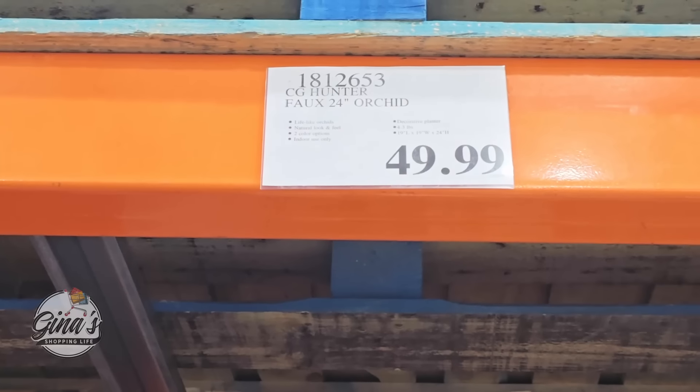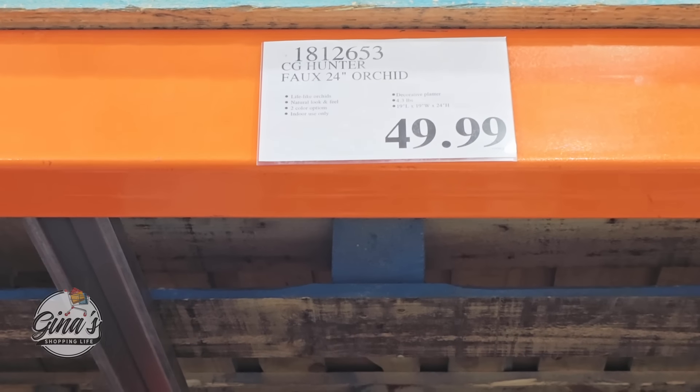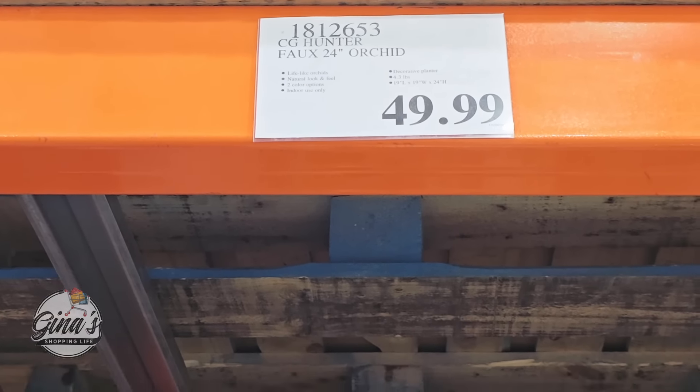Let's get started with these beautiful faux orchids. You have two options — I love them both. $50 per plant. Now if they were real they would cost so much more, and you don't have to worry about watering them or placing them in the correct light. These will last forever — just keep them dust free.